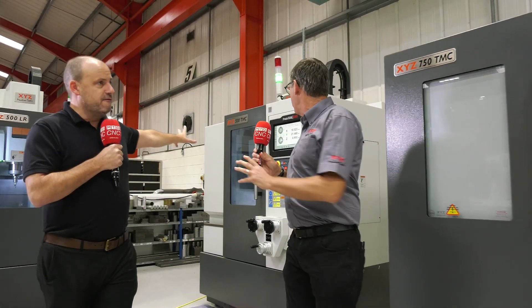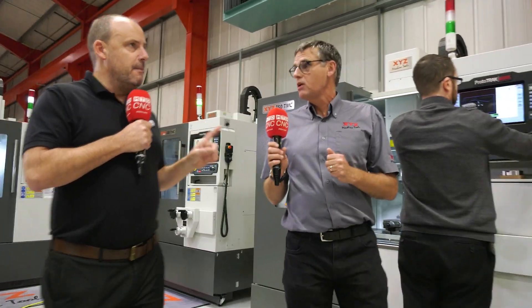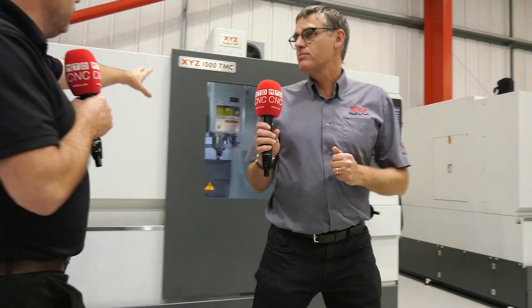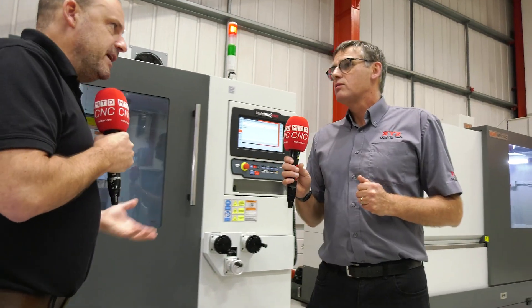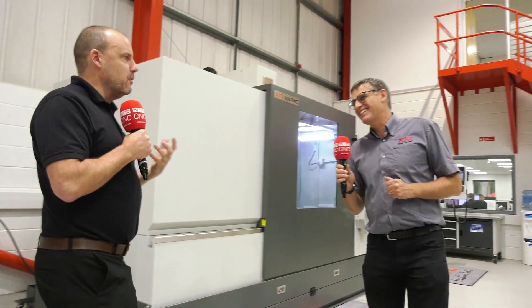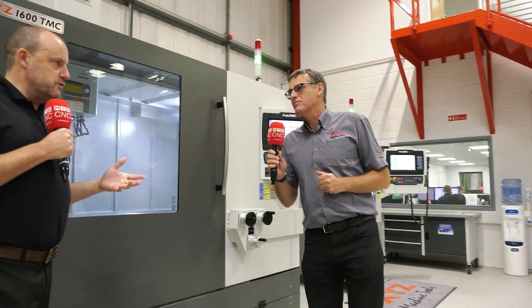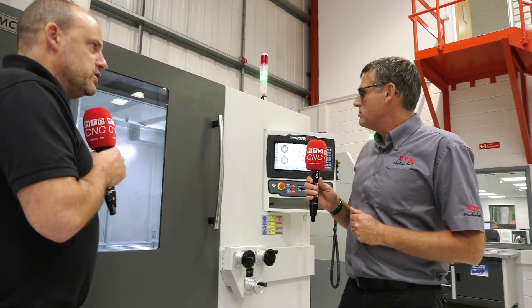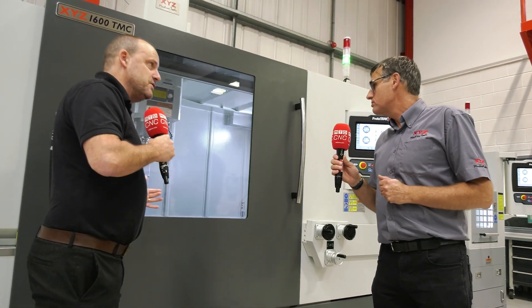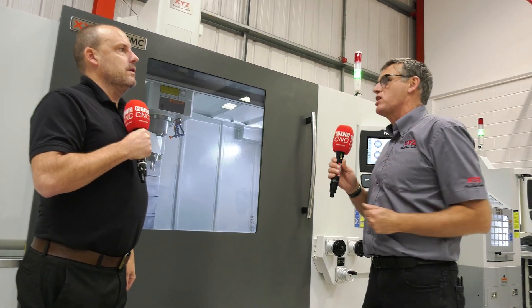This is the smallest machine — this is the 500. The 500 is the smallest one, then we go up to the 750, then on to the 1,000 general metre machine. Let's stop at the 1,600 because this is what people do like to see on camera — the size that the range goes to. The 1,600 denotes the x-axis. All of the sizes denote the x-axis travels: 500, 750, 1,000, and the 1,600.